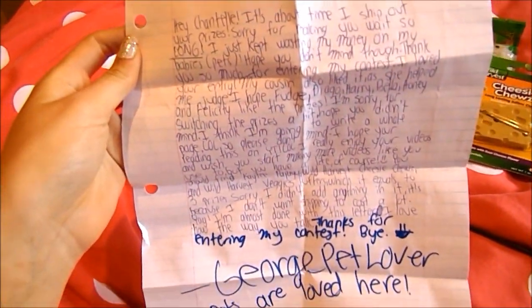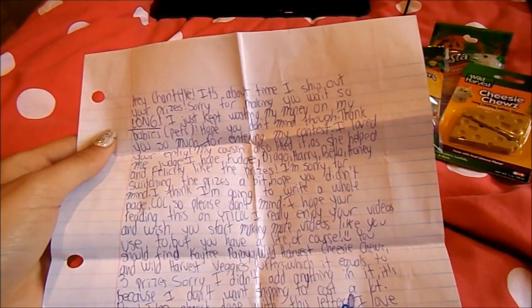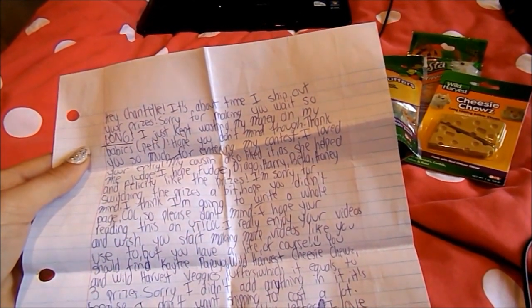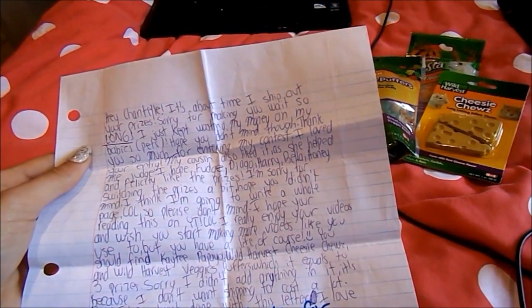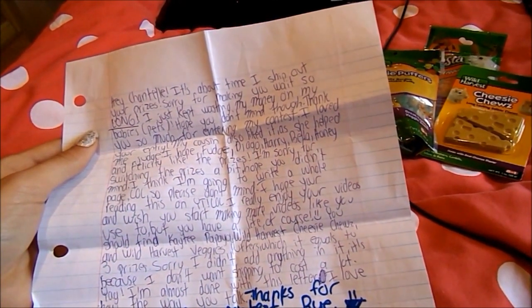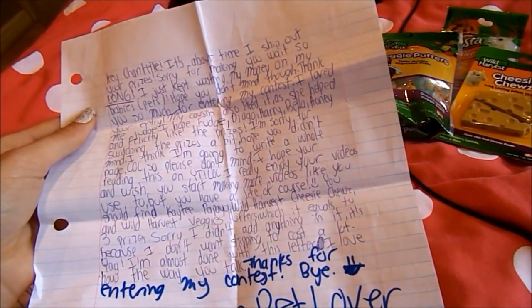And then we have the letter — it's very long so it's going to take me quite a while to get through. It basically says: 'Hi Chantel, it's about time to ship out your prizes. Sorry for making you wait so long — I've just kept wasting my money on my babies. I hope you don't mind though. Thank you so much for entering my contest, I loved your entry. My cousin also liked it and she helped me judge. I really enjoy your videos and I wish you'd start making more videos like you used to, but you have a life of course.'